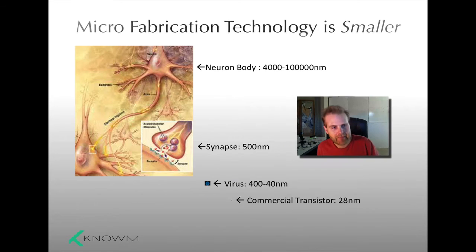The second observation is that our current microfabrication technology is, and has been for a while, considerably smaller than biology in the 2D plane. When you compare it to neurons and synapses, it's kind of crazy. A neuron body is like 4,000 to 100,000 nanometers across, and a synapse is about 500 nanometers. Viruses range from 40 to 400 nanometers, and a commercial transistor — stepping back a few nodes — at 28 nanometers, that's like half the size of some of the smallest viruses.